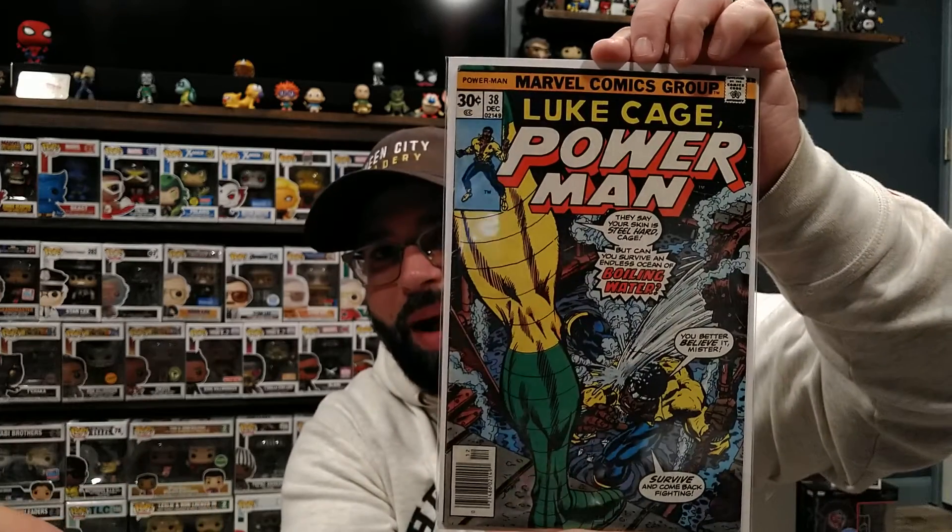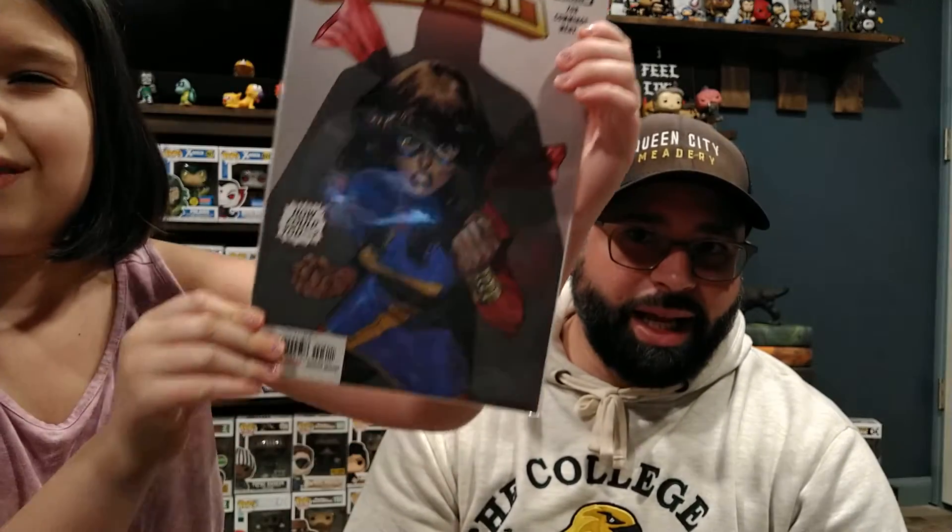He threw in bonus books for Zoe and me — one for Zoe, one for me. Continuing my Luke Cage: Power Man number 38, beautiful great condition — I don't have this one yet. That was my freebie for the sale. And Zoe's is Champions number three — because the world still needs heroes — with Ms. Marvel, Kamala Khan, right there on the front. Beautiful. Those were freebie books thrown in — thank you for those.